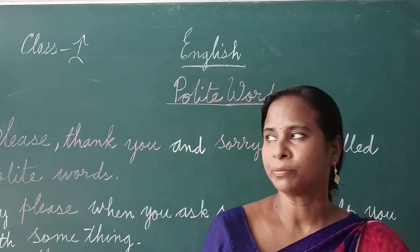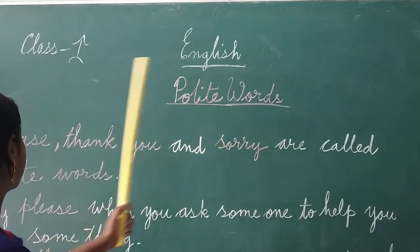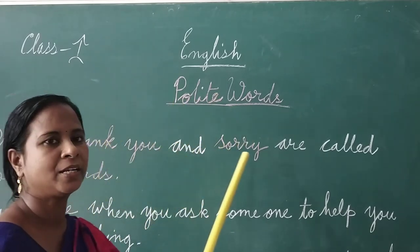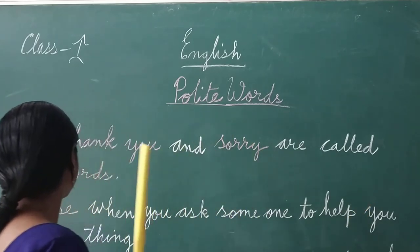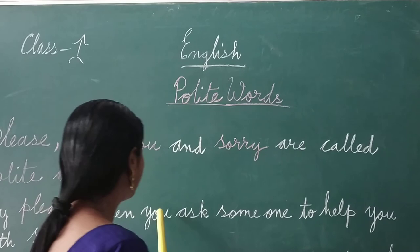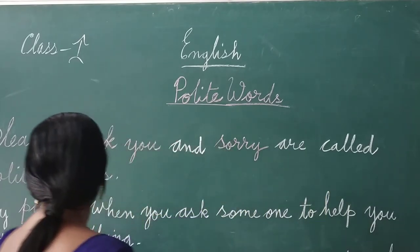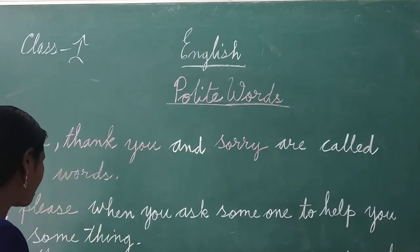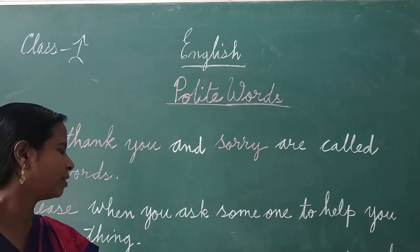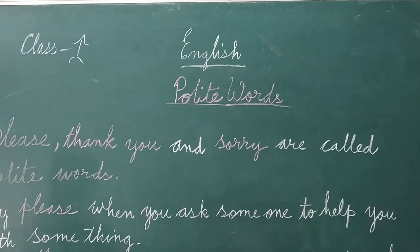You read it after me. Polite words: please, thank you, and sorry are called polite words. Say please when you ask someone to help you with something. Say thank you when someone does something for you. Say sorry when you make a mistake.